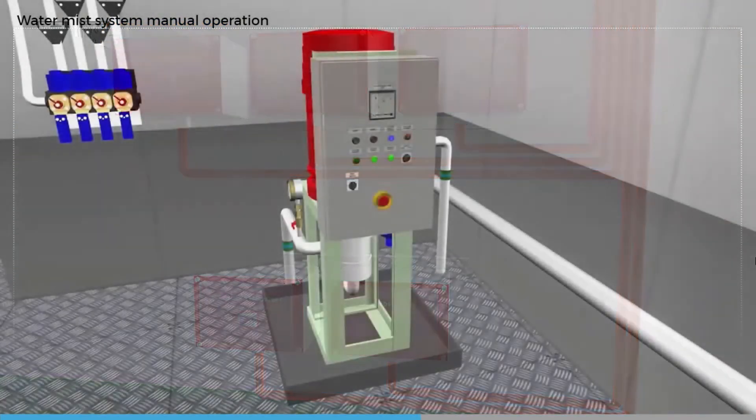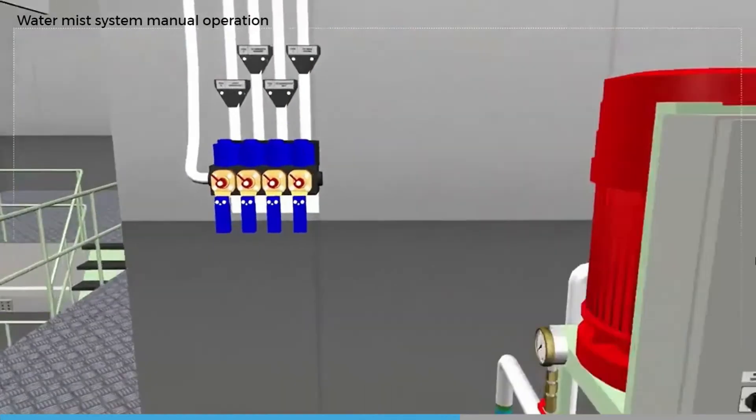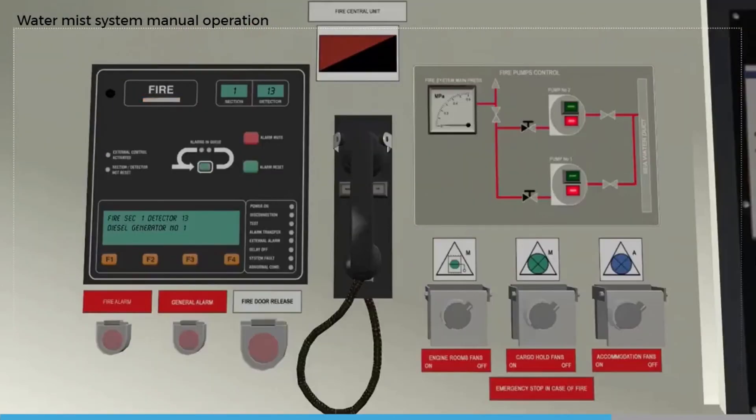If manual release by pressing the manual release button doesn't work, it is also possible to release the water mist by opening the bypass valve. The manual bypass valve is fitted in parallel with the solenoid release valve. When the fire has been extinguished, it will still be necessary to reset the water mist system and fire detection system as described earlier. If failure to release automatically is suspected to be due to a fault, this should be investigated and repaired.